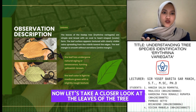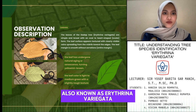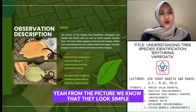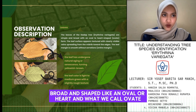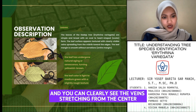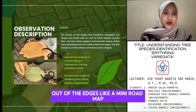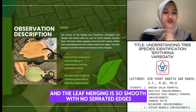Let's take a closer look at the leaves of the Dodab tree, also known as Erythrina variegata. From the picture, we know that they look simple, broad, and shaped like oval or heart — what we call ovate. You can clearly see the veins stretching from the center out to the edge, like a mini-road network. And the leaf margin is smooth, with no serrated edge.